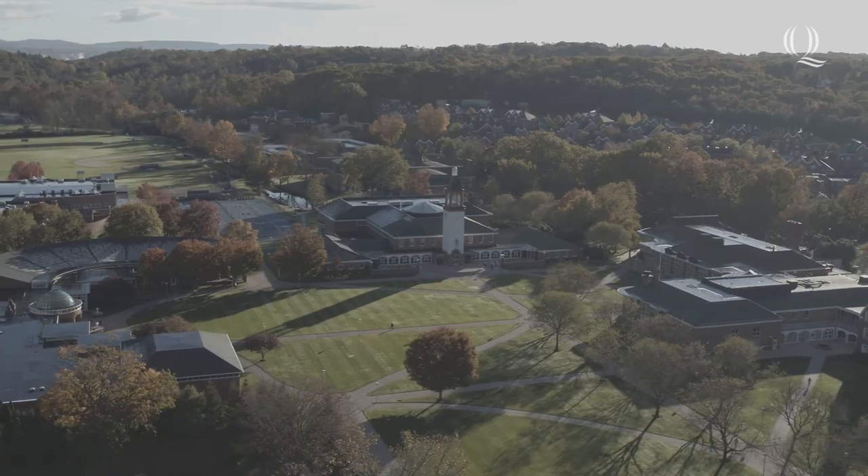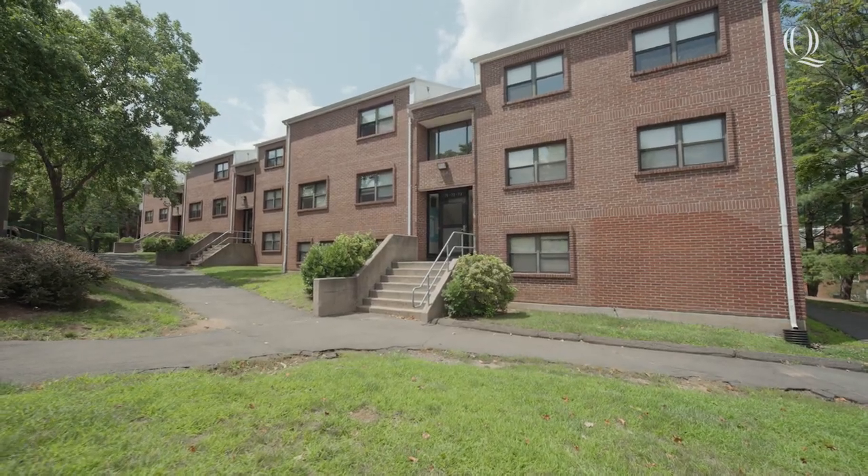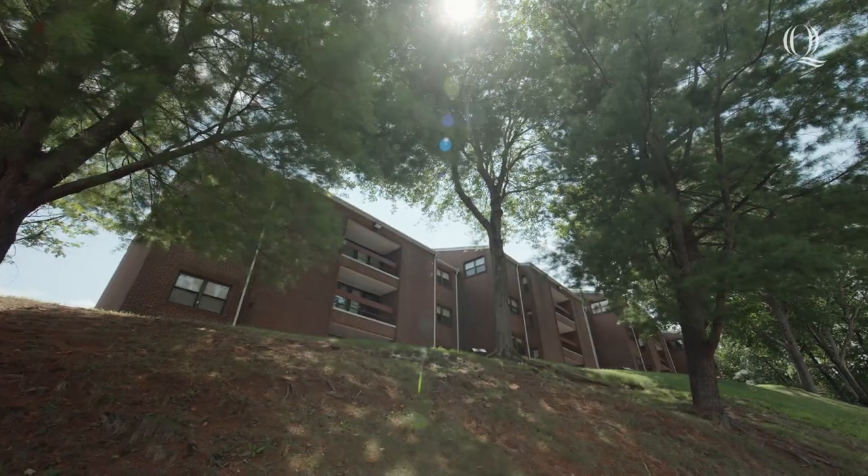Hey Bobcat Nation, I'm Nicole. Welcome to The Hill. Located in the heart of Quinnipiac's Mount Carmel campus, The Hill are apartment-style suites overlooking Bobcat Way. Each building has six suites on three floors with three bedrooms each. Let me show you around.